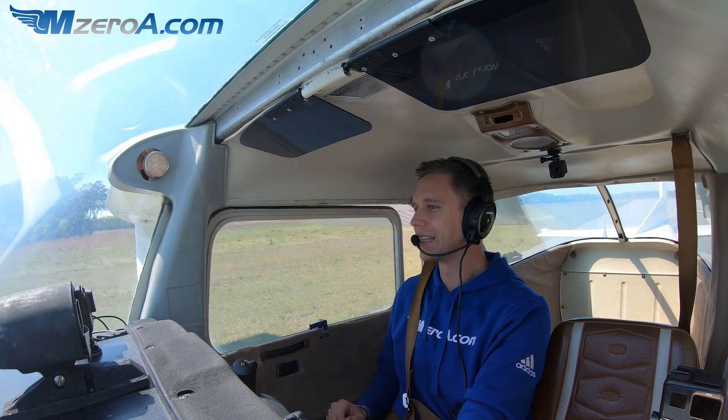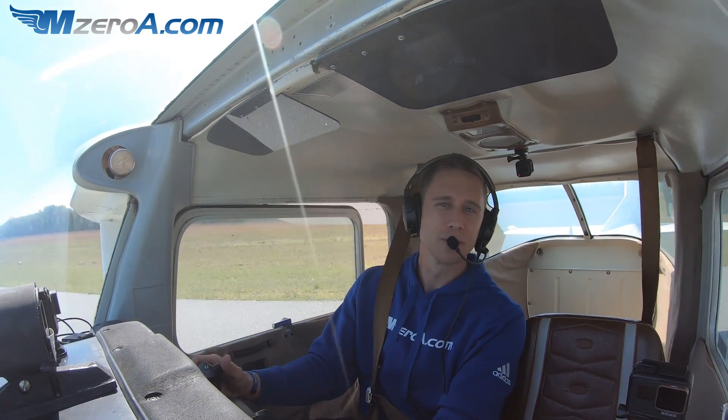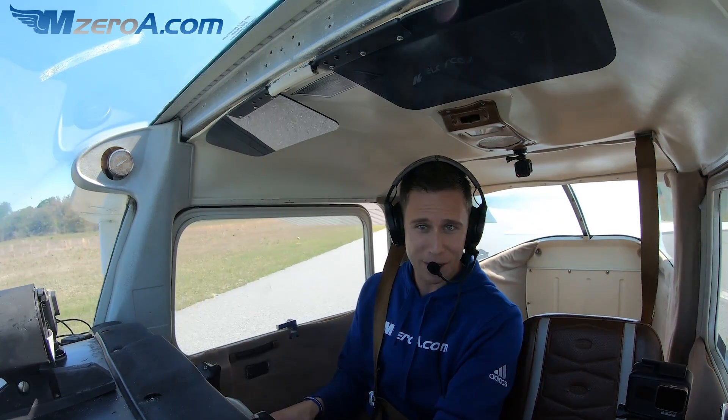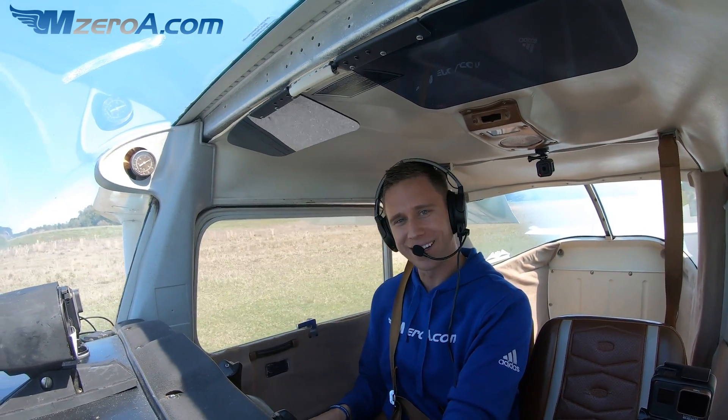Just land long one day and let it roll. It's better for your brakes that way anyway. I can't wait to read your comments below this video on Facebook, on YouTube, on MZeroA.com. Enjoy the rest of your day. And most importantly, remember: a good pilot is always learning.